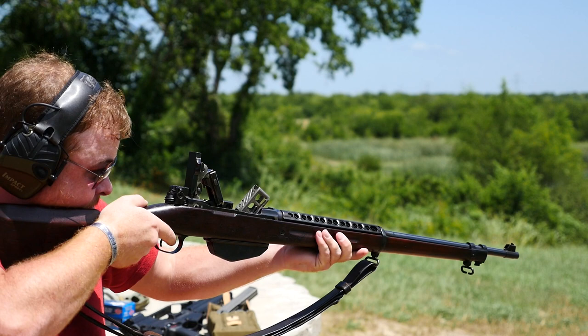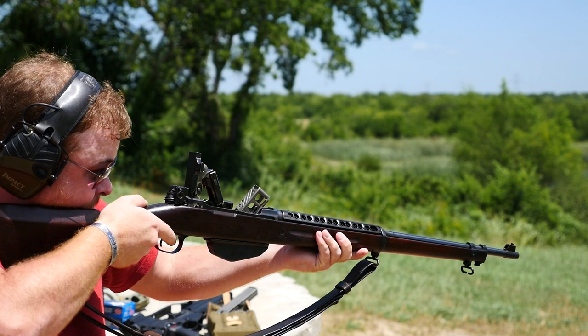So we'll follow up here just with a live fire of that. And there it is. Thanks for watching, guys. I hope you enjoyed the video. Certainly check back into Forgotten Weapons for more cool slow motion. And thanks to the guys from TFB TV for letting me use the rifle.